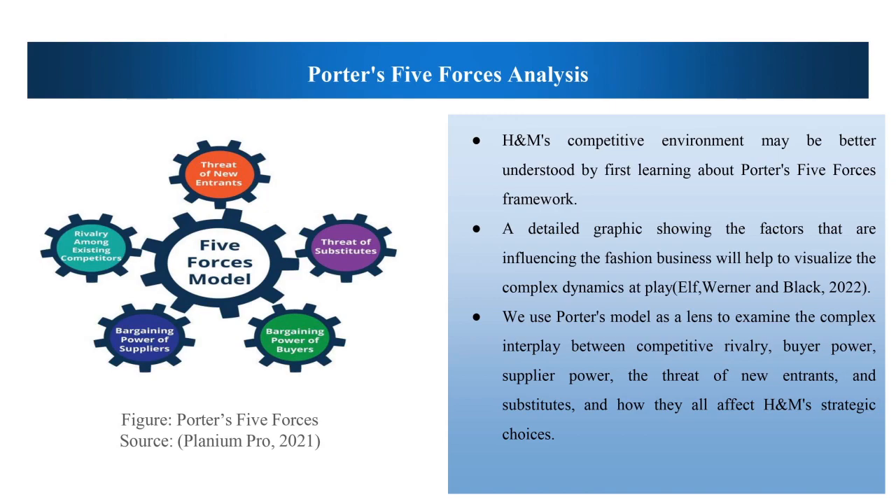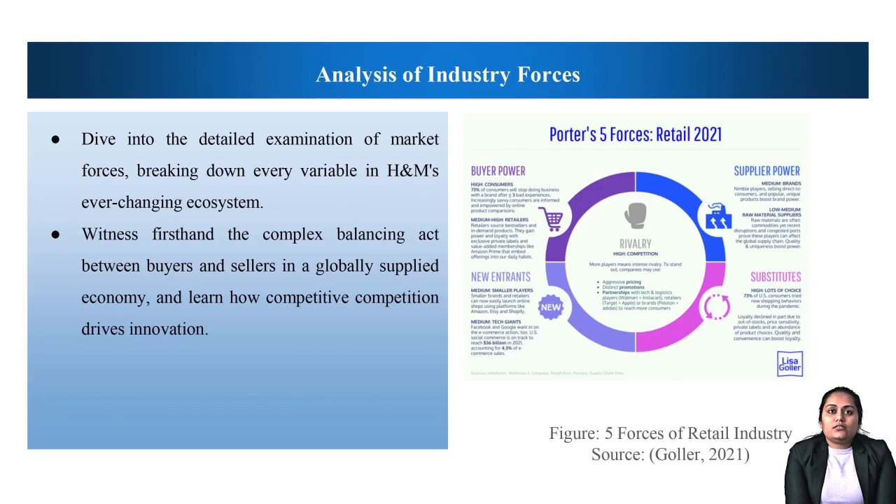Porter's Five Forces Analysis: this slide introduces the context for our subsequent analysis of H&M's strategic choices within this environment, providing a bird's-eye view of the external factors at work in shaping the company's ever-evolving marketing positions. H&M's competitive environment may be better understood by first learning about the Porter's Five Forces Framework. A detailed graphic showing the factors influencing the fashion business will help visualize the complex dynamic analysis of industrial forces. Learn how H&M deals with the persistent challenge of new competitors in the fashion retail sector by using customer loyalty and scalability.